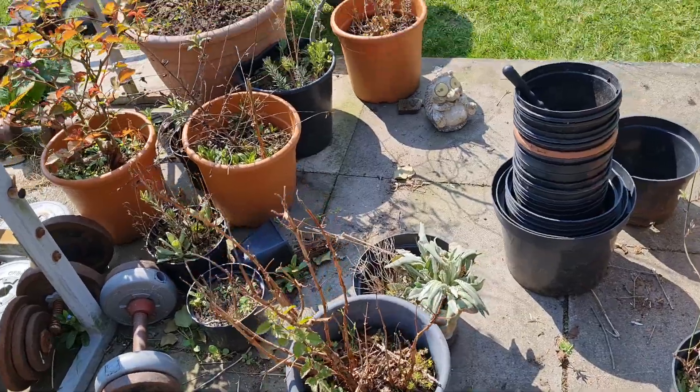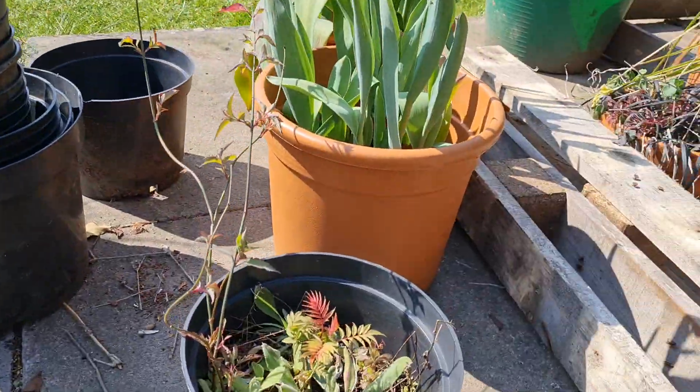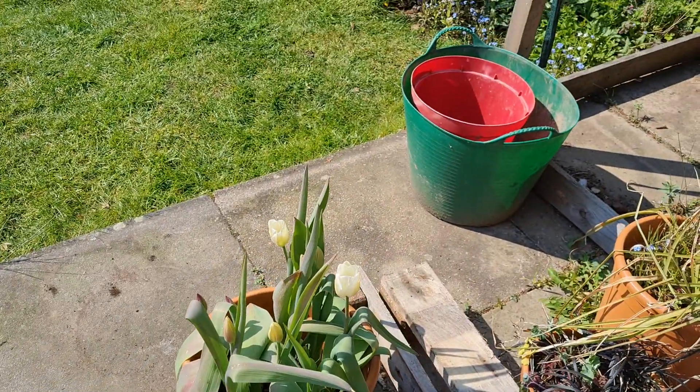15-year-old sycamore — thinking about putting that in the front garden at some stage. That's a beech tree there growing amongst the fuchsia. Little sumac tree, more Himalayan honeysuckles.